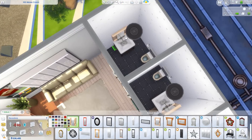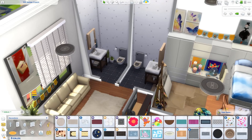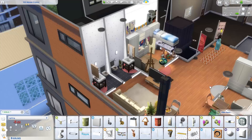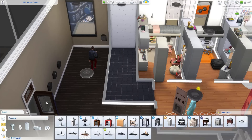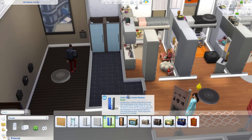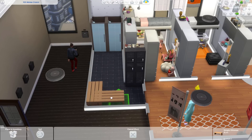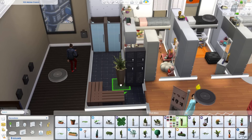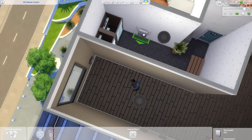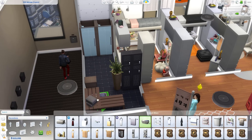We only have the bathrooms left and a shower room, and then this build is all done. I really hope you enjoyed this college dorm. If you did, don't forget to leave this video a thumbs up — I really appreciate it, guys. Subscribe if you want to see more content from me. This build will be up on the gallery and I'll leave a link in the info box. Don't forget to comment if you want to see a boys college dorm as well. I love you guys so much and I'll see you in my next video.